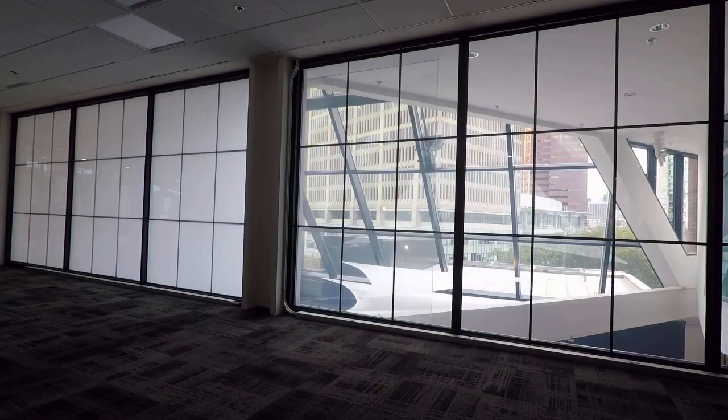And when it's time to switch your Smart Glass off and let the light in, it's as simple and quick as turning off the light switch.